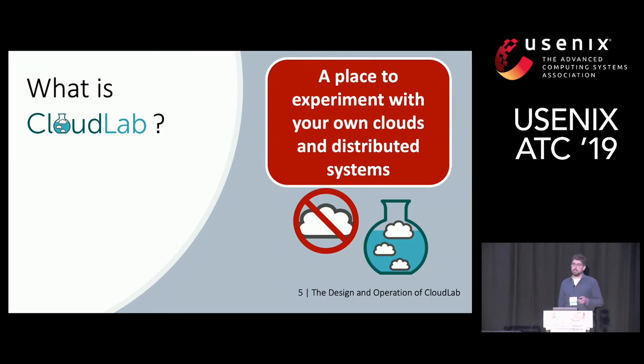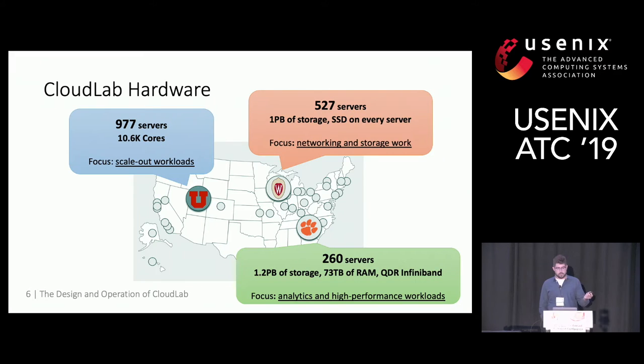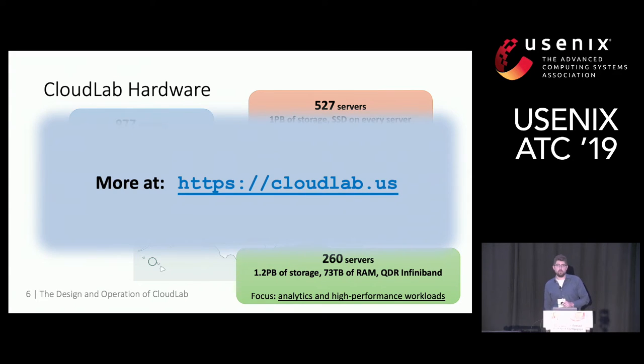We like to look at it as a laboratory or facility to study those types of systems, rather than an individual system of that type. Each site in CloudLab has its own focus and set of features it provides, with a unique set of hardware available. Overall, there are 19 different hardware types available, and you can learn more about them at cloudlab.us, where there's a hardware page with all the specifications.